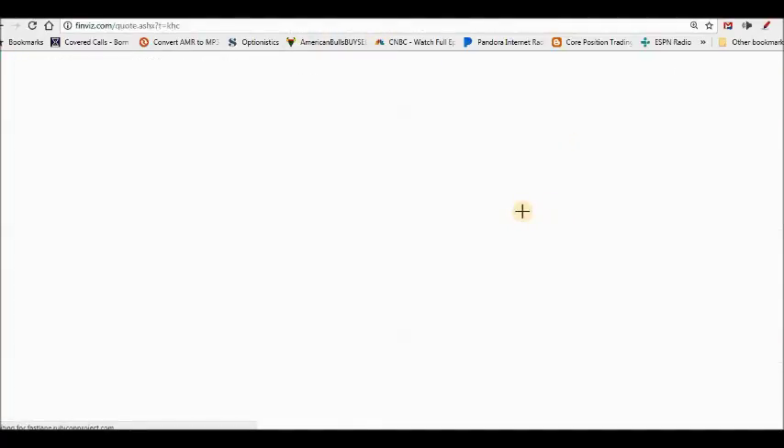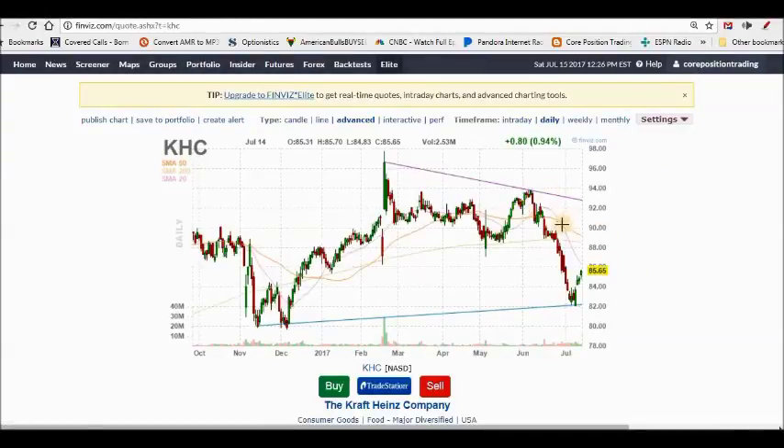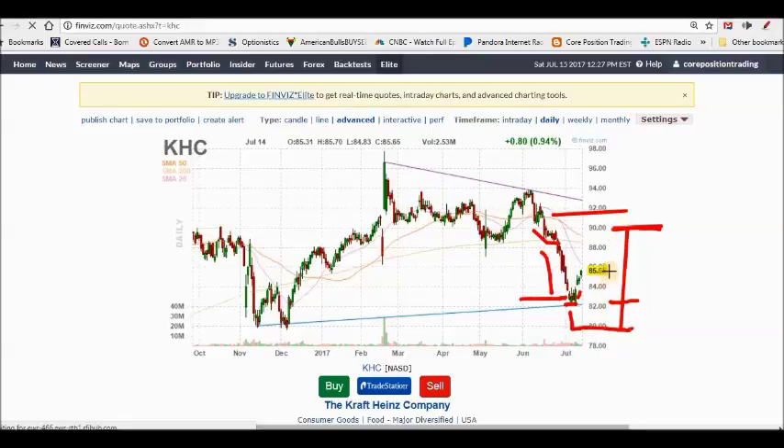Now let's talk Heinz Kraft. I bought Heinz Kraft up here and as it started to base I wrote a covered call. I had to buy that call back because with the Amazon news, Heinz Kraft tanked. I dollar-cost-averaged in at around $82, picking up more shares. Then we got a little upward swing in the market — I wrote a cash secured put at $80 and when we got this little uptick I wrote a $90 covered call, splitting the two positions.